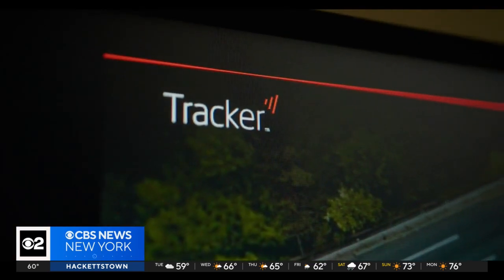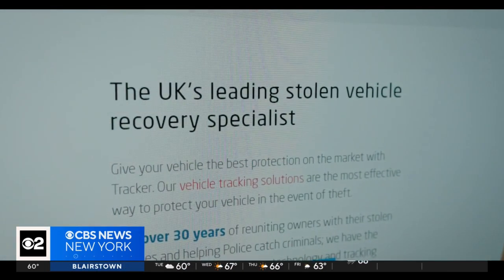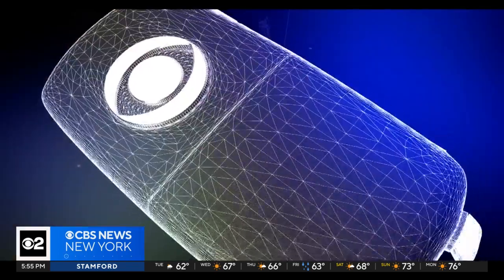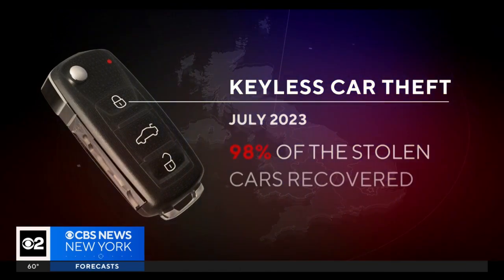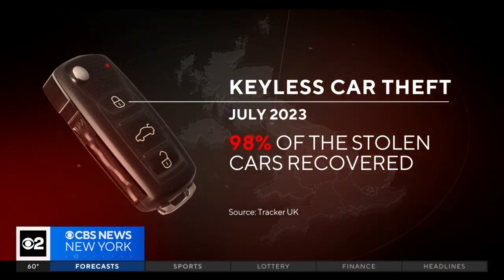I think manufacturers have known about the vulnerability for some years. After decades as a detective, Clive Wayne is now with Tracker, a company that specializes in recovering stolen cars in the U.K. How important is it to track the method by which car thieves are stealing cars? That seems to be something that's lacking, at least here in the United States. I think it's incredibly important because unless the industry has knowledge of how vehicles have been compromised, nothing's going to be done about it. Tracker U.K.'s numbers show that keyless car theft reached an all-time high in July, accounting for 98% of all the stolen cars they recovered that month.